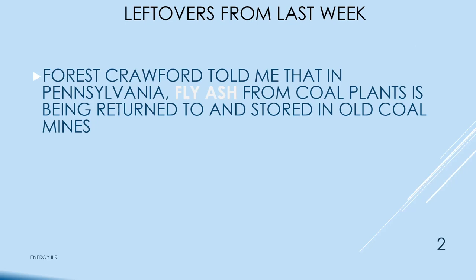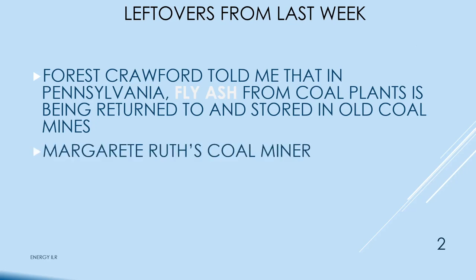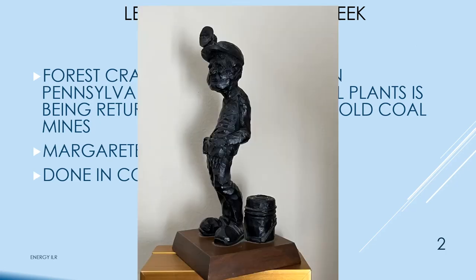Marguerite Ruth told us last week that she has a coal miner statue made out of coal. Here he is — he's got his helmet on his head with his light to work in the mine. But it reminds me a great deal of a statue I saw in Copenhagen.